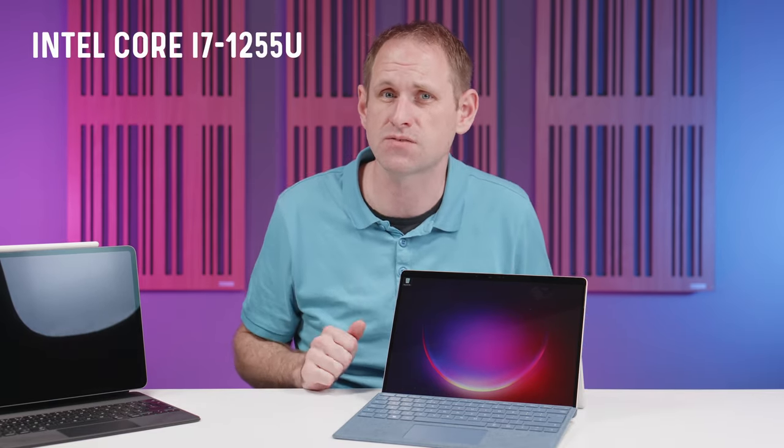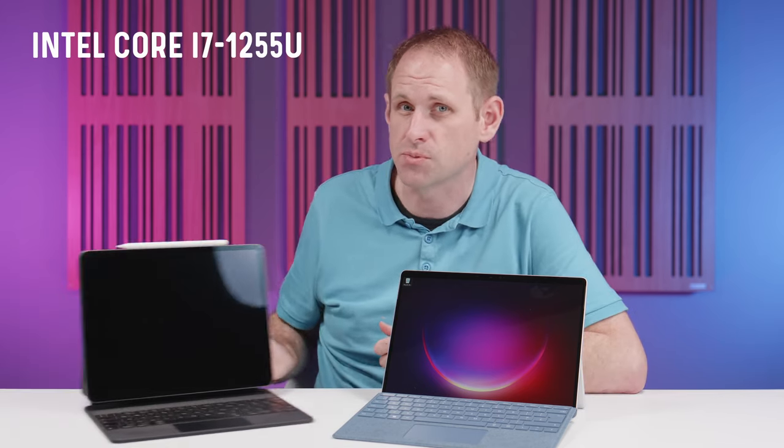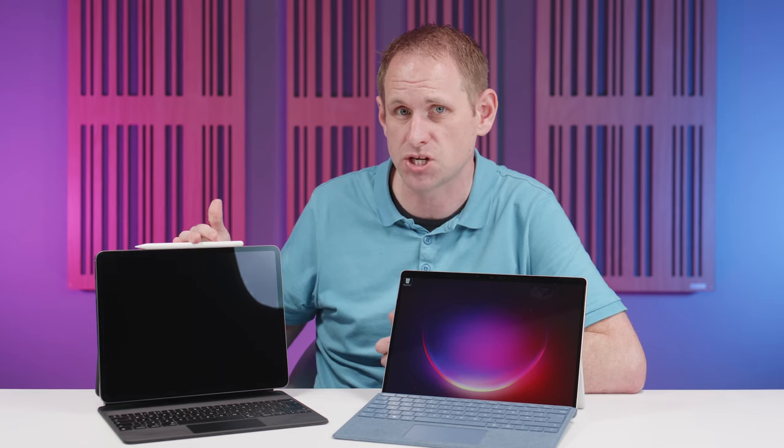Specifically it has the Core i7-1255U chip, and that means it potentially offers the same performance as the M1 or M2 chips from Apple. So the question is: has Microsoft finally built an iPad Pro killer?